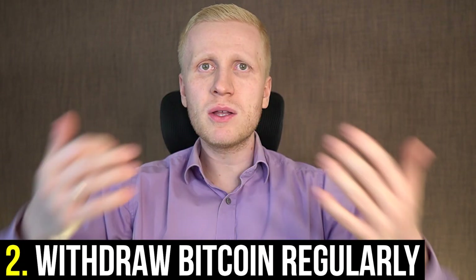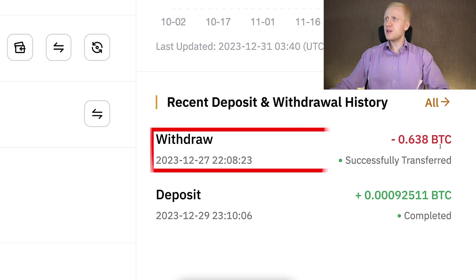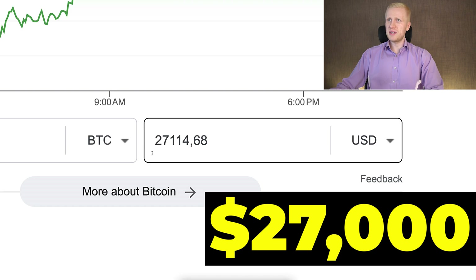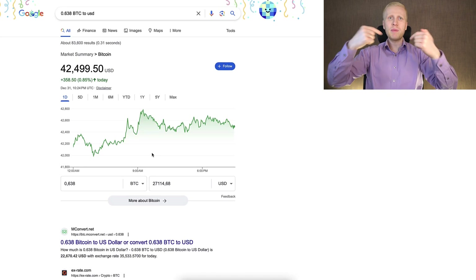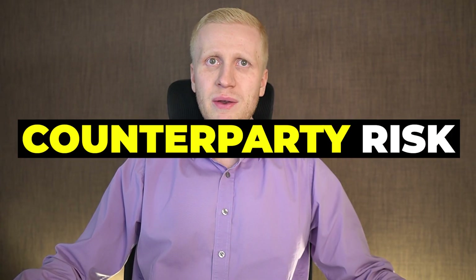Second, withdraw your Bitcoin regularly from exchanges into your own wallet. For example, on Bybit I have recently withdrawn 0.63 BTC, which is around $27,000. Each time you withdraw Bitcoin into your own wallet, you eliminate the counterparty risk — because whenever you have money on Femex, Bybit, or any financial institution, they could potentially take your funds. Holding money in your own Bitcoin wallet is the safest place in the world because nobody can take that money away from you.